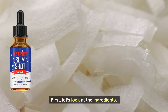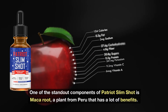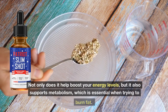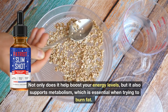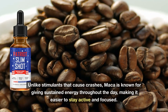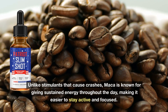First, let's look at the ingredients. One of the standout components of Patriot Slimshot is Maca Root, a plant from Peru that has a lot of benefits. Not only does it help boost your energy levels, but it also supports metabolism, which is essential when trying to burn fat. Unlike stimulants that cause crashes, Maca is known for giving sustained energy throughout the day, making it easier to stay active and focused.